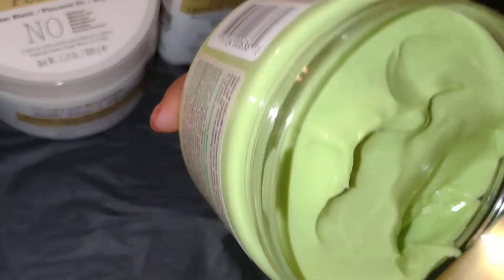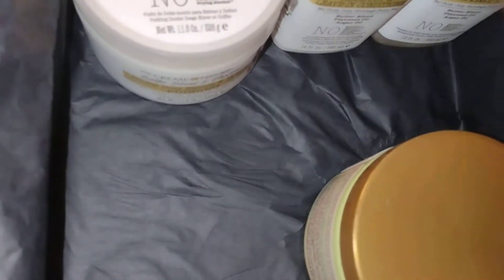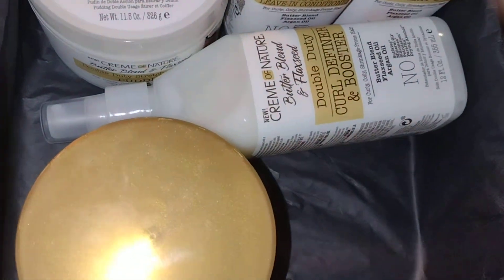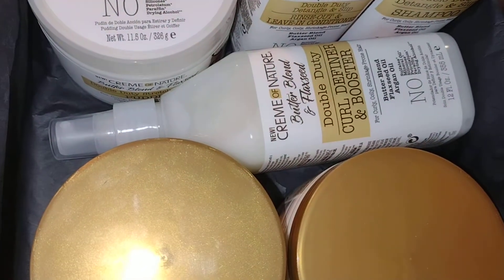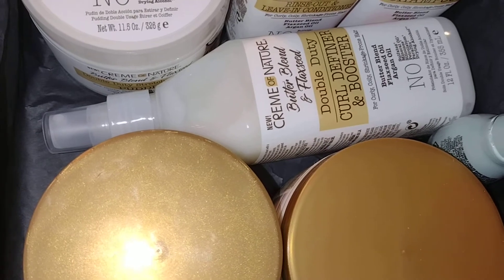She does okay with gels if it's a wash and go, but she tends to flake. If y'all have any secrets on dealing with flakiness with gel products, let me know. But this is it for the Curl Box — y'all like, comment, subscribe, and brace for impact!